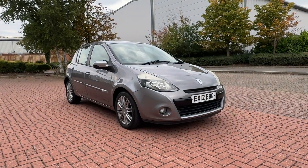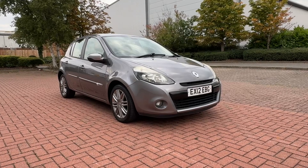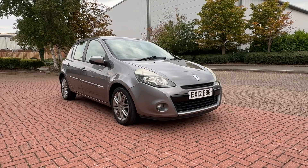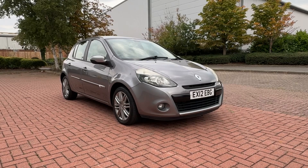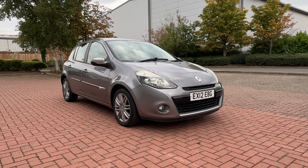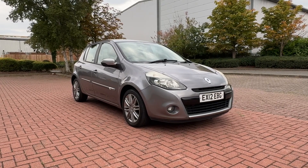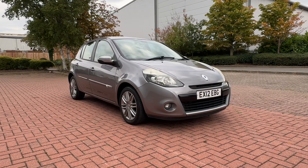Hello everyone and welcome to another car at Arbery Hall Limited. Today we've got another Renault Clio. It's a 1.2 TCE, so it's a turbo, 100 brake horsepower. It's in a TomTom spec, so it's a very high spec dynamic version. It's in gunmetal grey, five-door version this one is. It's got some nice alloy wheels, gunmetal grey ones as well.